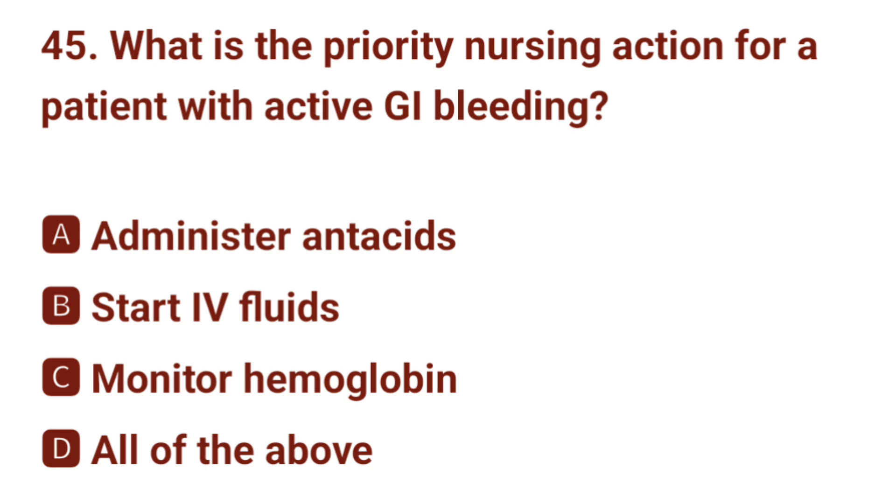Question number 45. What is the priority nursing action for a patient with active GI bleeding? The correct answer is B: start IV fluids.